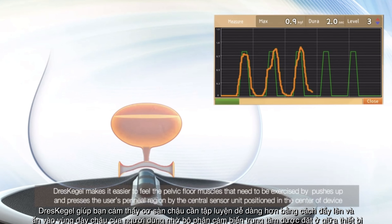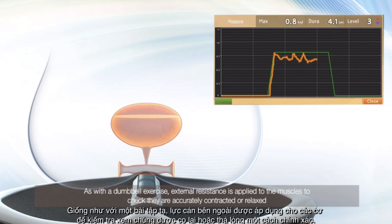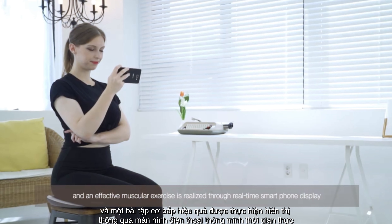DressKegel makes it easier to feel the pelvic floor muscles that need to be exercised by pushing up and pressing the user's perineal region via the central sensor unit positioned in the center of the device. As with a dumbbell exercise, external resistance is applied to the muscles to check that they are accurately contracted or relaxed, and an effective muscular exercise is realized through real-time smartphone display.